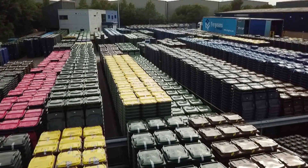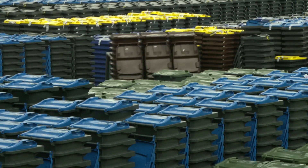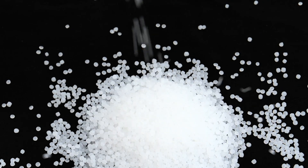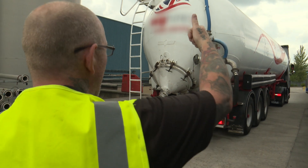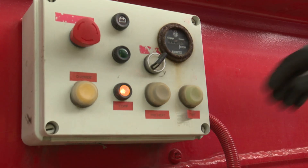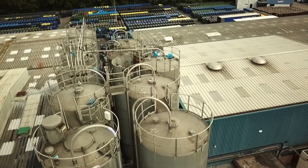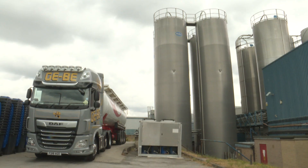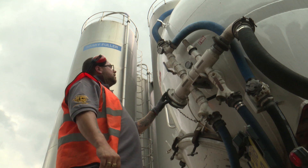They're made by injection moulding — more of that later. First, we need the raw ingredient. The wheelie bin making starts when opaque plastic pellets are delivered here in tankers. Once the pellets are delivered to site, we store them in the silos that you can see behind me. There are 13 silos, each one holding 75 tonnes.